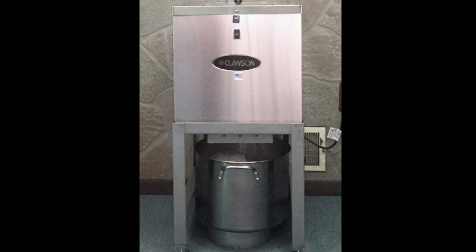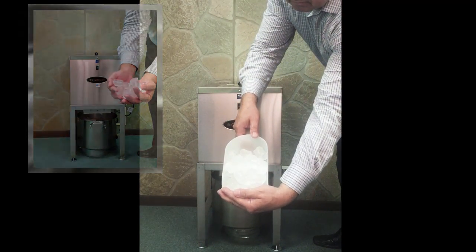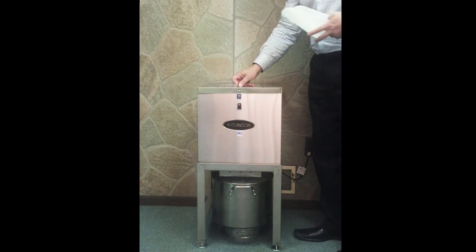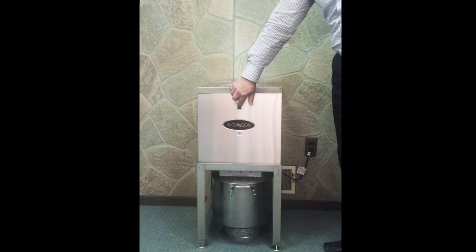Now let's take a look at the HQC in action. First, be sure to have a collection pot below the ice crusher before starting the process. With the ice ready nearby, turn the machine on before depositing the ice inside the hopper. Close the hopper cover and wait until the ice is completely crushed before turning the machine off.